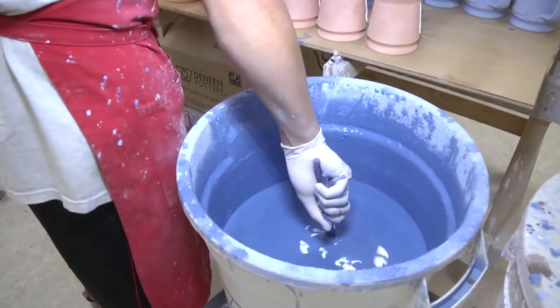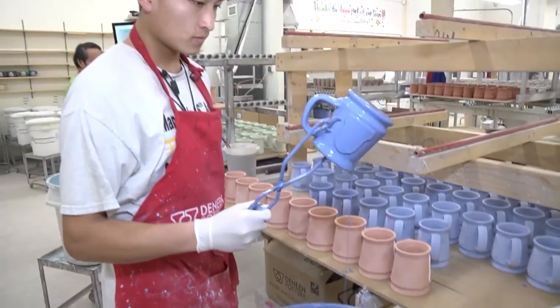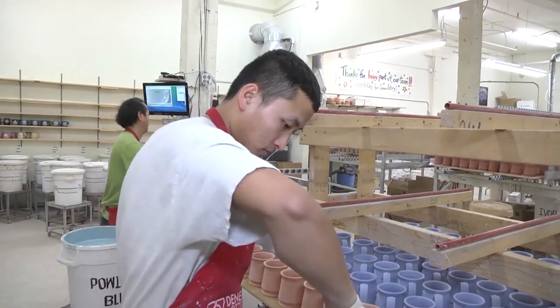After the bisque fire it's brought into the glaze room, which is where we are now, and it's dipped in glaze — and sometimes in three different glazes, depending on the effect that the customer wants.